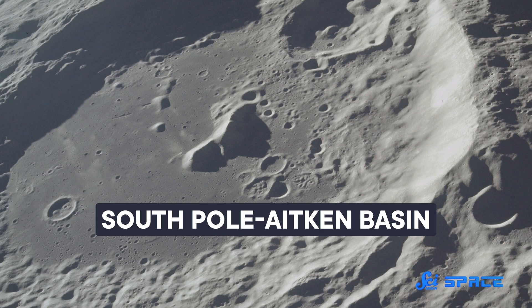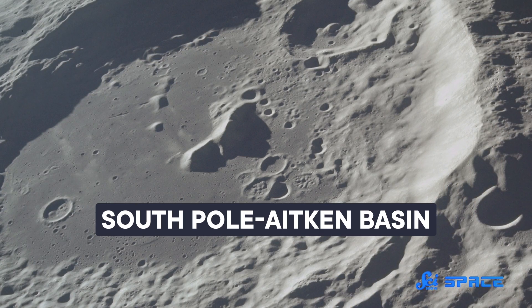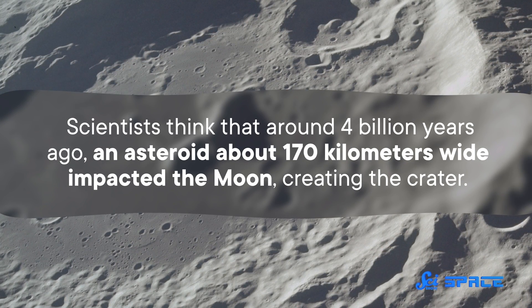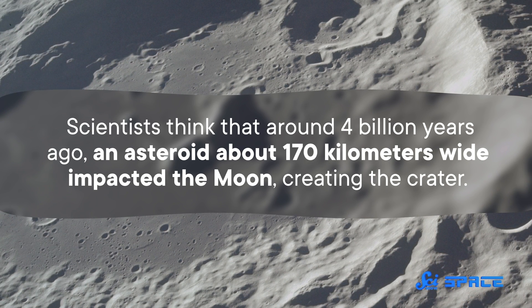At about 2,500 kilometers across and 12 kilometers deep, it's the biggest and oldest crater we've found in the entire solar system. Scientists think that around 4 billion years ago, an asteroid about 170 kilometers wide impacted the Moon, creating the crater. That impact would have been about a thousand times more explosive than the asteroid that brought about the end of the dinosaurs.